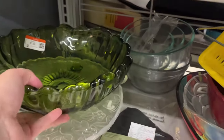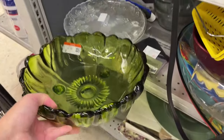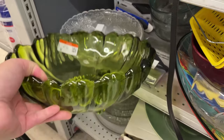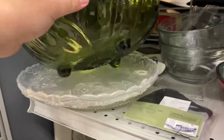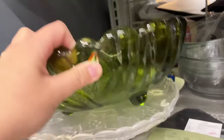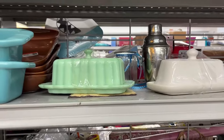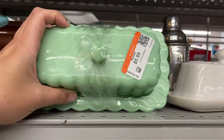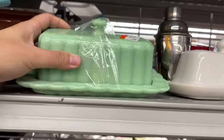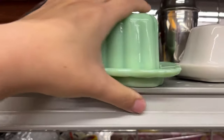This is a large Indiana glass fruit bowl for $8 in great condition — no chips or cracks. And this is a Pioneer Woman butter dish for $6. It is made to look like jadite, vintage jadite. It's very cute.